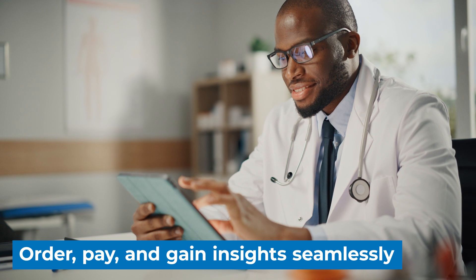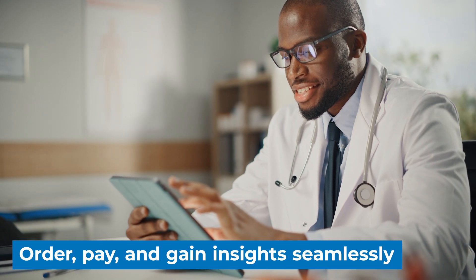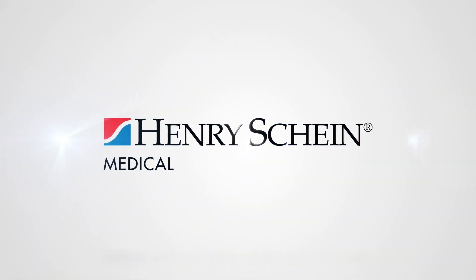Order, pay, and gain actionable insights seamlessly. For more information about this new platform, contact your Henry Schein rep today.